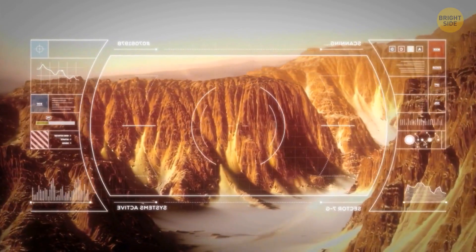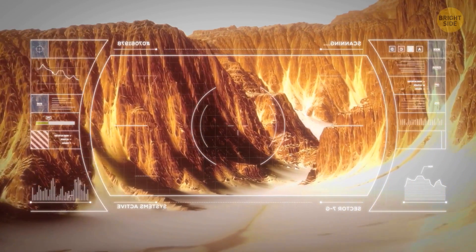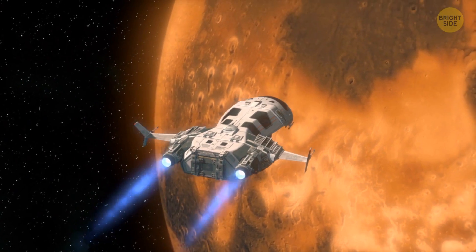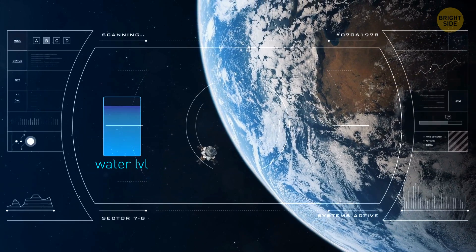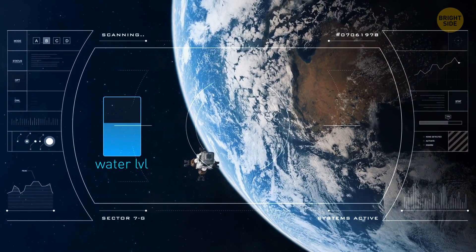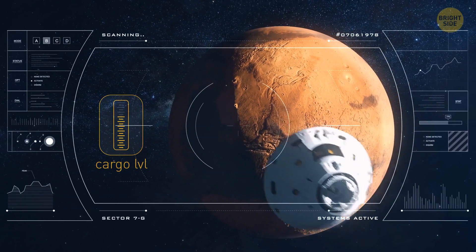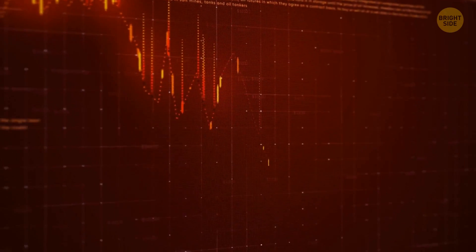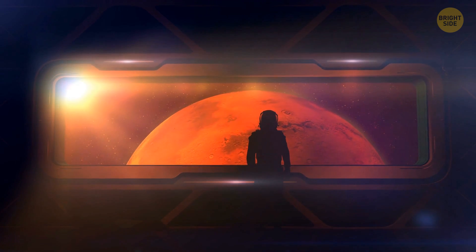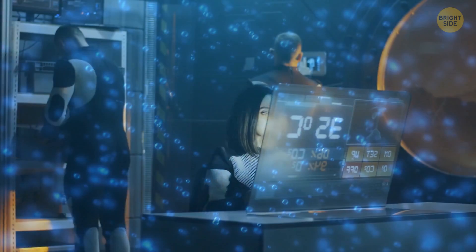Now that we know for sure there is liquid water on Mars, could we use this water during a human-operated mission to the red planet? This way, the spaceship coming from Earth wouldn't have to bring its own water, making its cargo way lighter, which in turn would decrease the cost of the mission. The spaceship would just need to take enough water to get there and bring along the equipment astronauts will need to filter Martian water to make it drinkable.